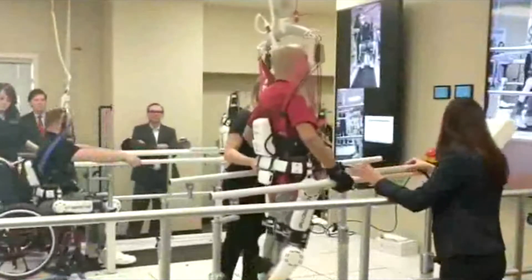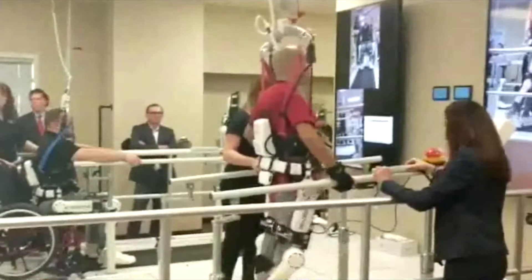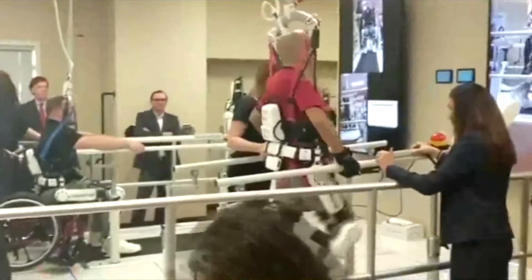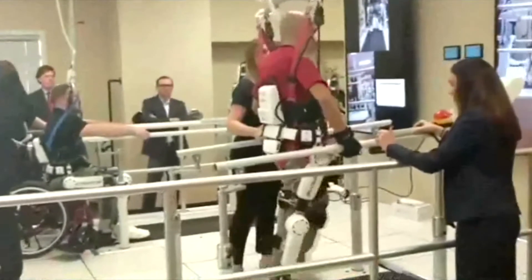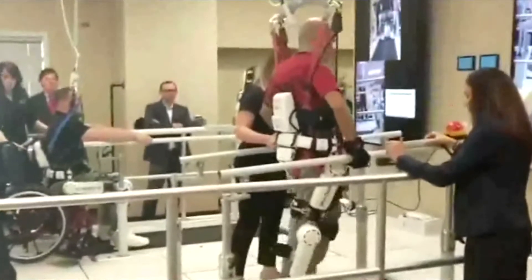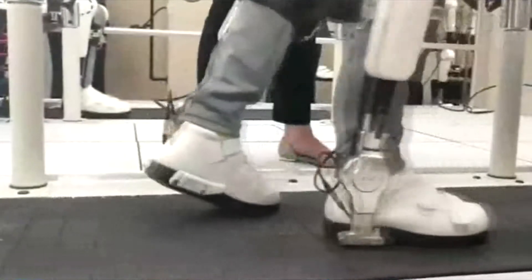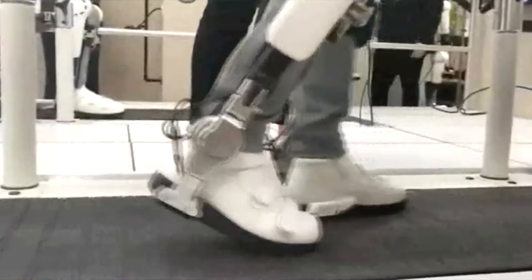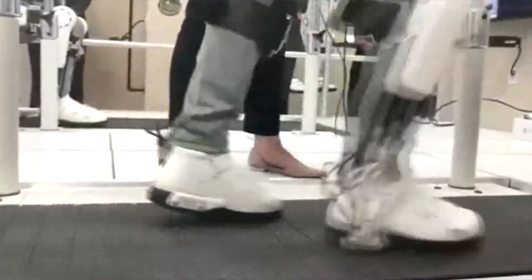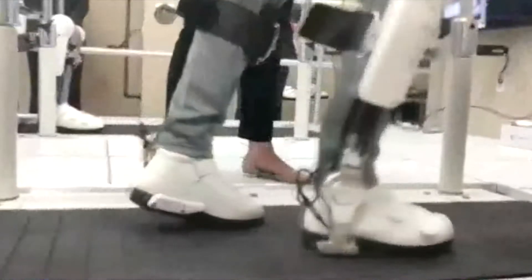What's even more amazing, however, is that the wearer controls the HAL suit using their mind. The machine is able to pick up bioelectric signals — an electric current given off by tissues, organs, or cell systems. The most common example of this is an EEG machine, or equipment that's able to read brainwaves. HAL has sensors that attach to the wearer's legs, which then detect bioelectric signals transmitted from the brain to the muscles, triggering the robotic exoskeleton to begin walking.